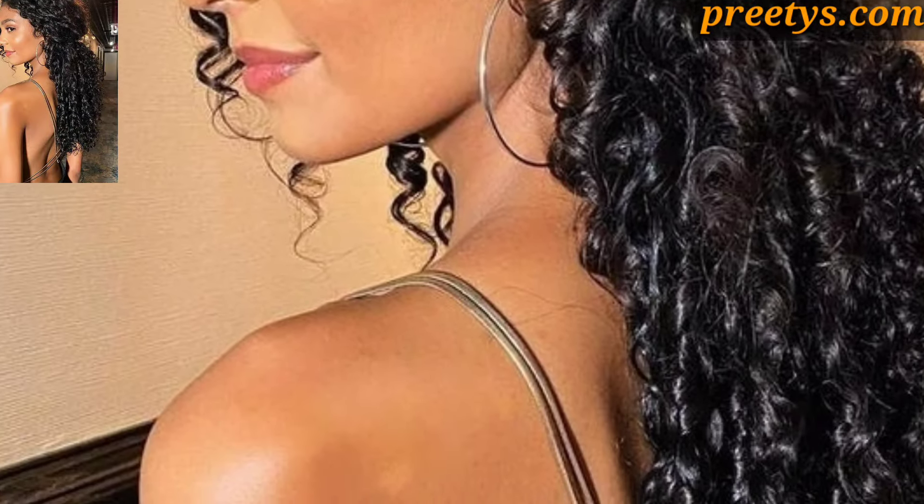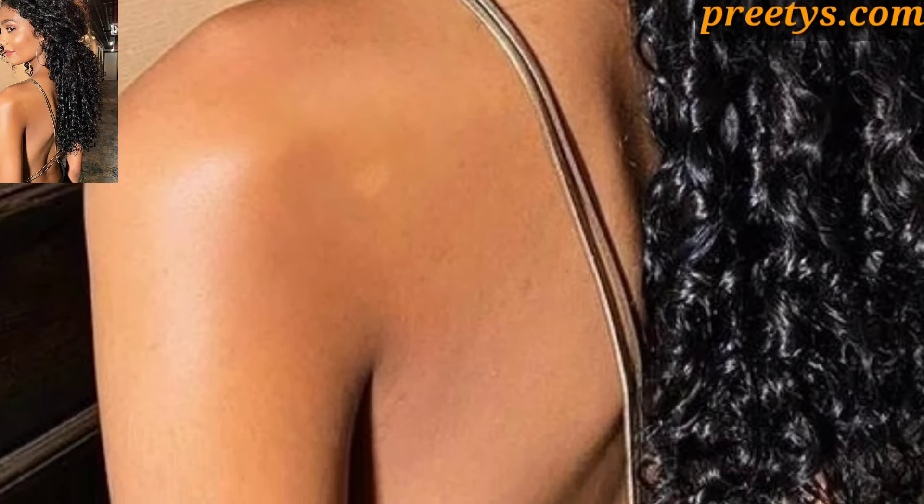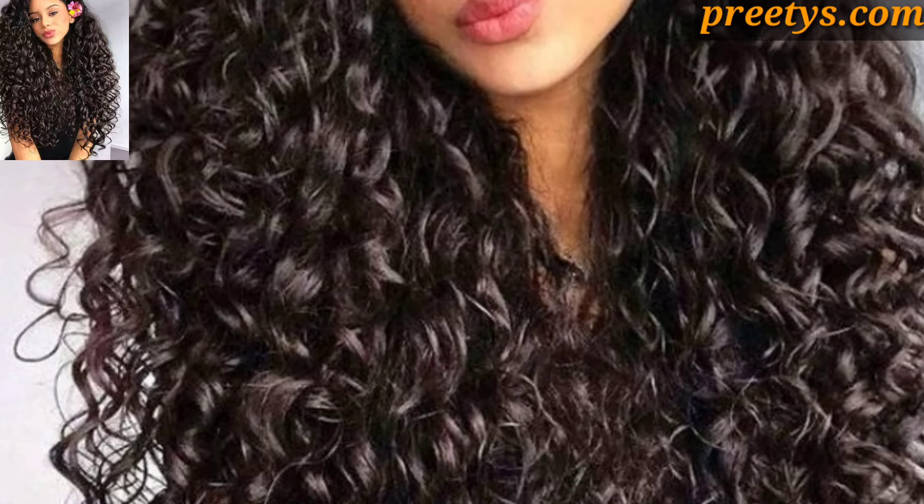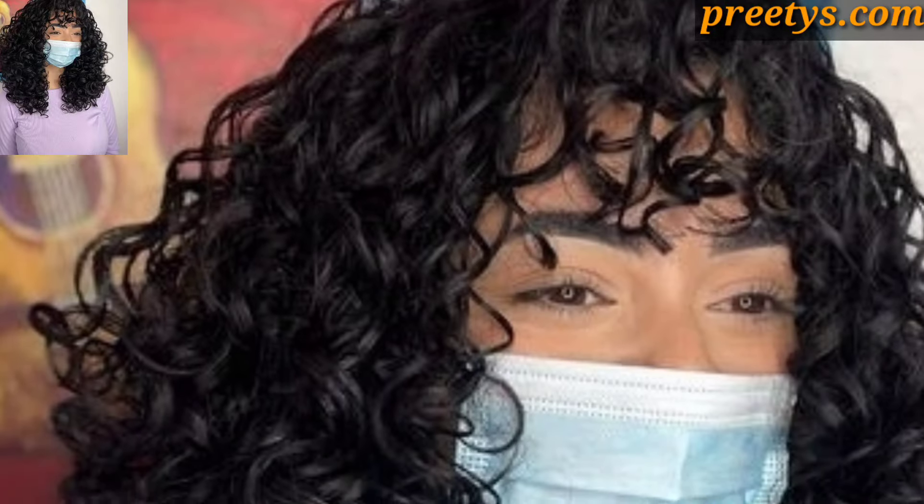Create defined and uniform spiral curls with a curling iron. This style is glamorous and works well for special occasions or evenings out.